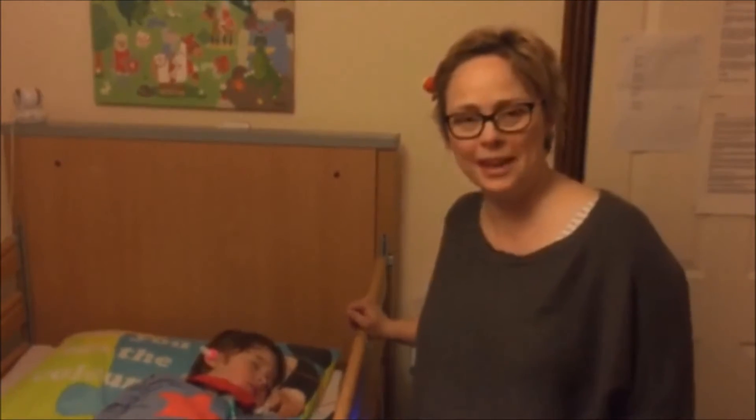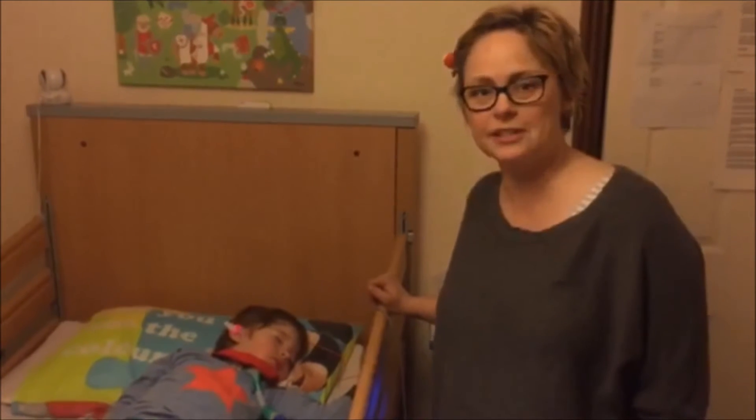Hi, it's Jill, Noah's mum here again. Just phoning to let you know what we're doing this evening because it's a bit different to usual.